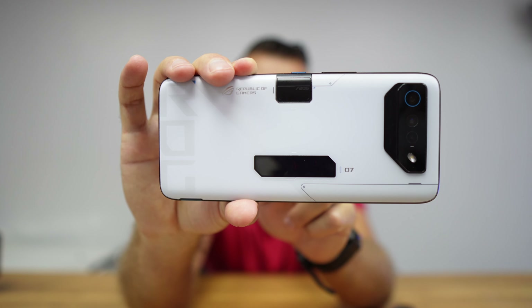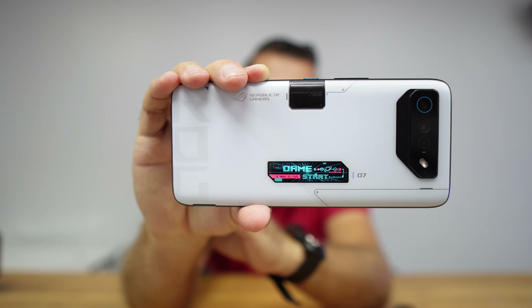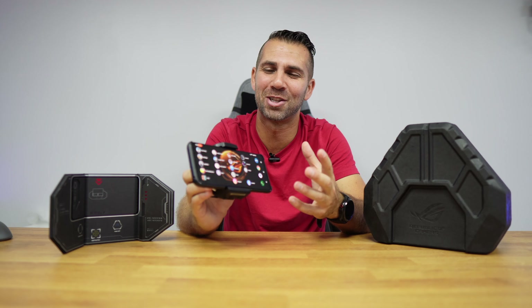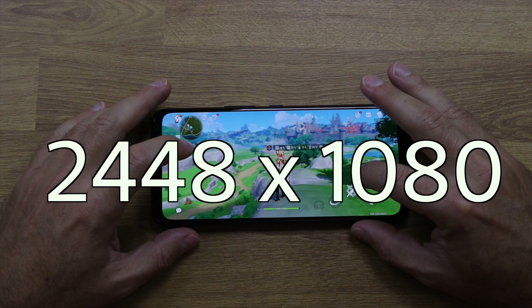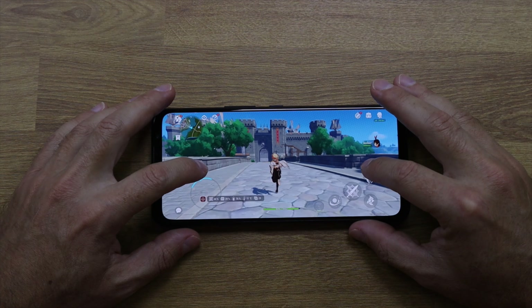The design and materials used are excellent. Besides that, it has Gorilla Glass Victus on the screen. Personally it's a bit big for daily usage, but to consume content and play games it's an awesome experience — 6.78 inches with a resolution of 2448 by 1080, and everything is fluid.